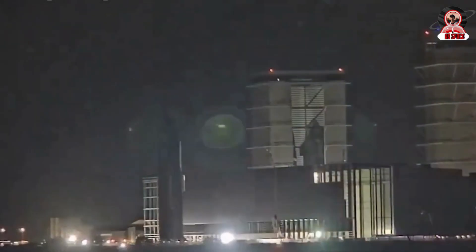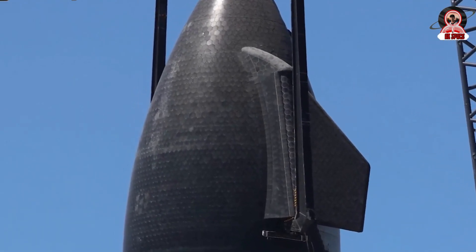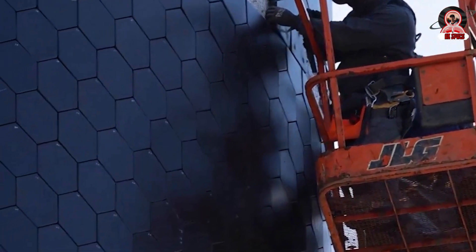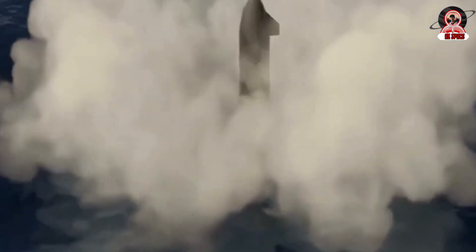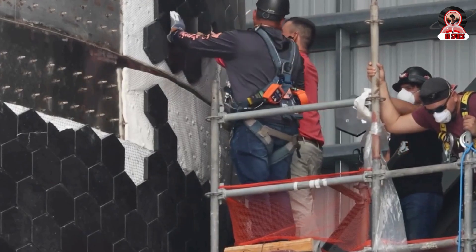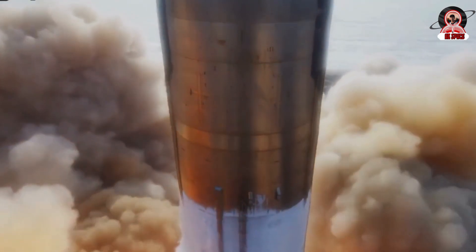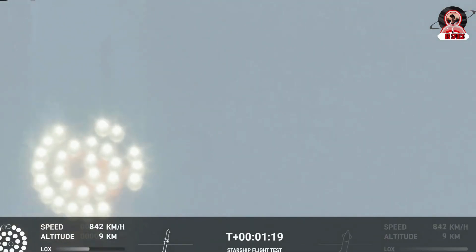What upgrades has SpaceX made so far, and what will they do in order to achieve that goal? During Flight 1 back in April 2023, aside from the engine, the heat shield was also the system that received a lot of attention, as a lot of them fell off right after liftoff. This shows that the connection between the tiles and the pins was still unstable. By Flight 2, this still occurred but was significantly less. And finally, in Flight 3, it once again became the focus of attention when many picked up fallen heat shields.